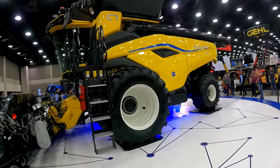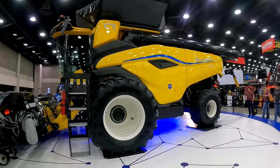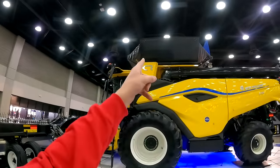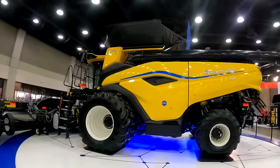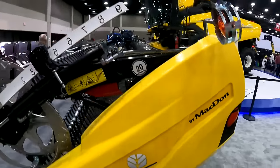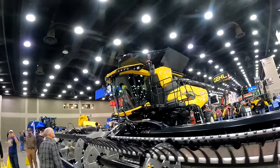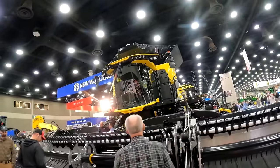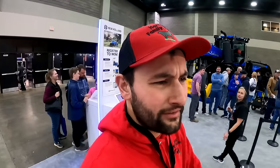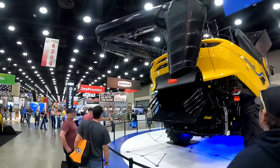Just made it to the show and look what greets me — the brand new CR11. New Holland's brand new combine, and Case's is the same thing. 775 horsepower, 567-bushel grain tank, 5.8-bushel unload — this thing's a beast. It's got a 50-foot MacDon draper on it that's been out for a couple years. Brand new combine. I'm really curious to see what that 775 horsepower actually translates to. Pretty dang cool.